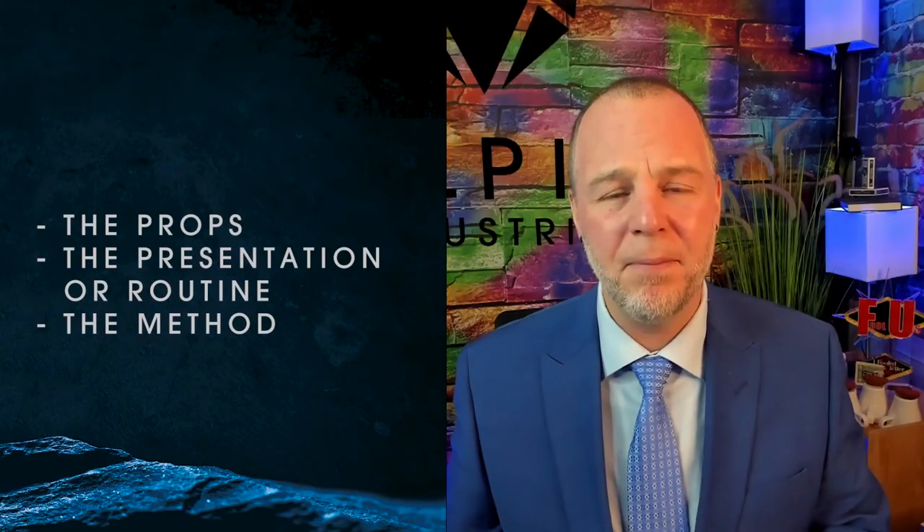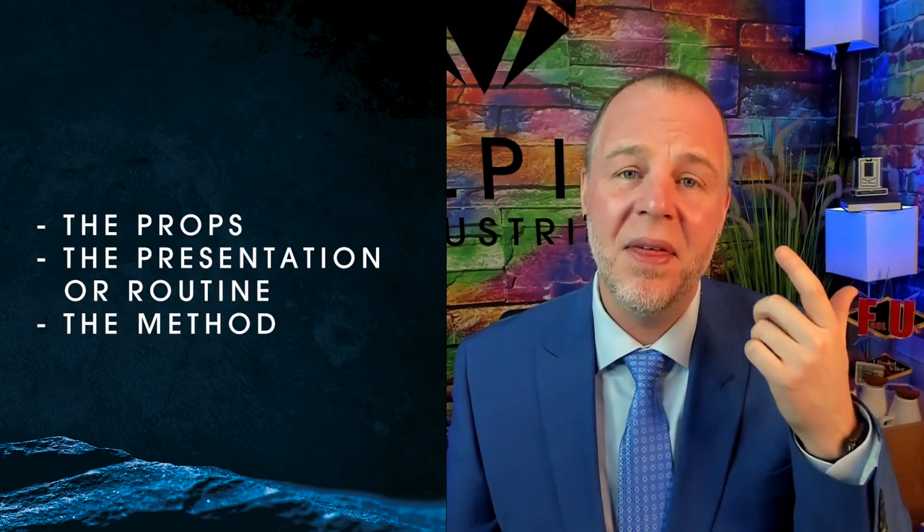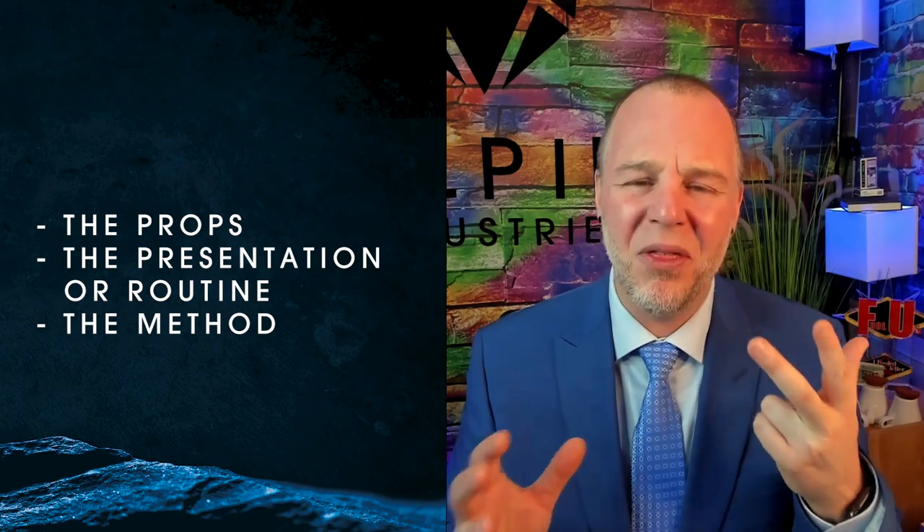I have a general rule of thumb that my good friend Lloyd Barnes said to me many years ago, and it stuck. There are three things you can change in a magic trick: the props, the presentation or the routine, and the method. Those are the main things we're going to be addressing. If you change at least two of those three items, I believe it's different enough to be its own routine or project.